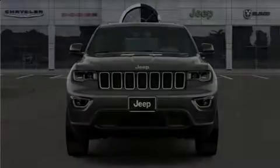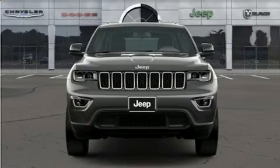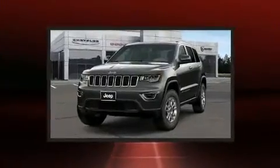Climb inside the 2020 Jeep Grand Cherokee. Under the hood, you'll find a six-cylinder engine with more than 270 horsepower.